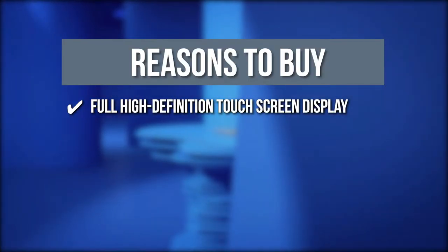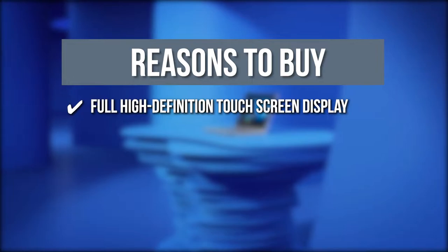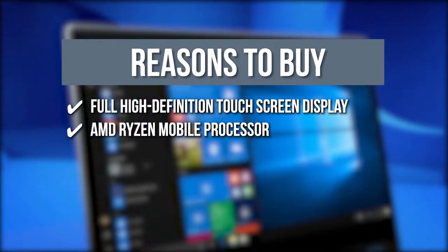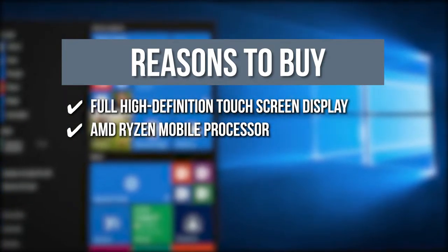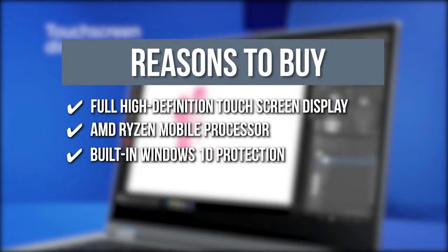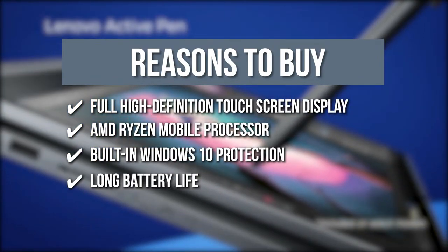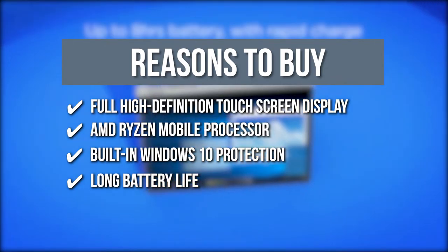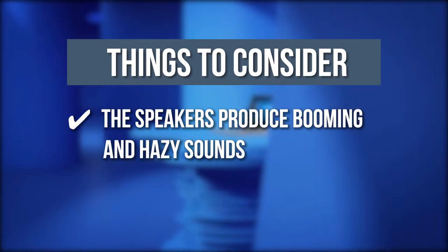Full High Definition Touchscreen Display: This laptop has a full high-definition touchscreen display that yields graphics of 1920 x 1080 pixels for the best cinematic experience. AMD Ryzen Mobile Processor: The AMD Ryzen 5 3500 Ultra Low Power Mobile Processor provides powerful and efficient operation to help you stream, play, and work effortlessly. Built-in Windows 10 Protection: With comprehensive built-in Windows 10 protection, you can safely download games, apps, films, and series without worrying about malware and viruses. Long Battery Life: This device can charge up to 80% in an hour and gives battery life that lasts 10 hours. The thing you should know before you buy is, the speakers produce booming and hazy sounds at their highest volume.